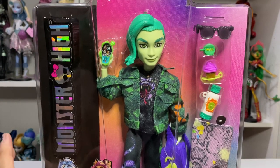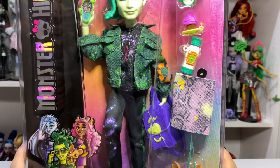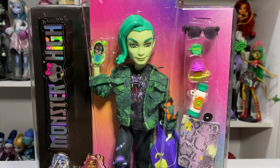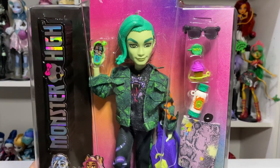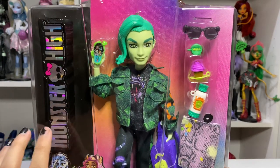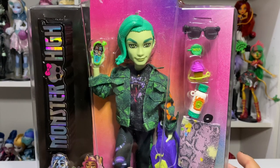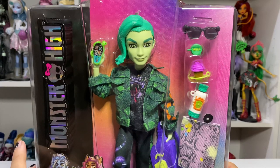Hey everyone, welcome back. So today we will be looking at Deuce Gorgon from Generation 3 of Monster High. I found him at the Mattel store in El Segundo in LA. He is an Amazon exclusive, but they had him and they had Toralei. Toralei wasn't there when I got there, but one of my mutuals had gone and taken a picture of the display for me, and Toralei was in it. They also had the Real Drama dolls.